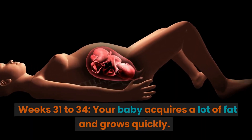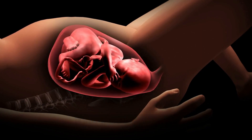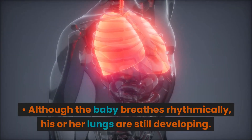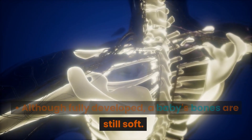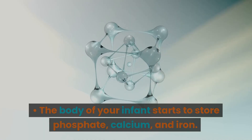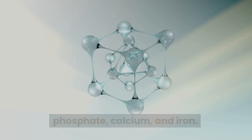Weeks 31 to 34. Your baby acquires a lot of fat and grows quickly. Although the baby breathes rhythmically, the lungs are still developing. Although fully developed, a baby's bones are still soft. The body of your infant starts to store phosphate, calcium, and iron.